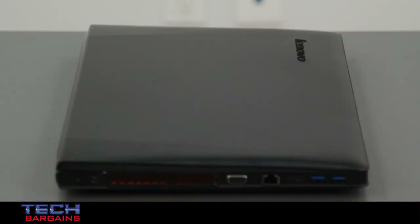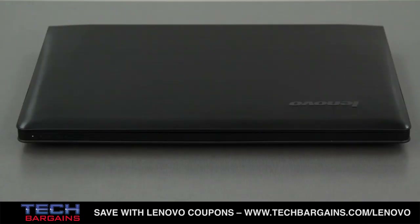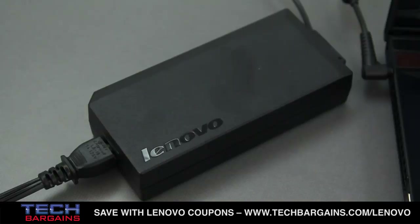Another thing to note is the weight of the system. The computer comes in at just under six pounds, but it feels much heavier due to its construction and weight distribution. It's not something that would prohibit you from bringing it with you, but if you've gotten used to systems that are half the weight, it will feel massive. The same could be said about its giant power brick.